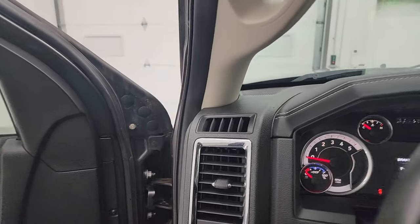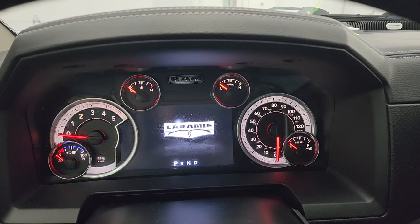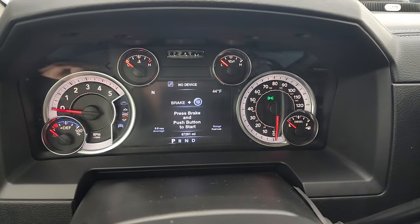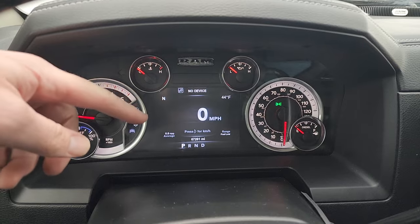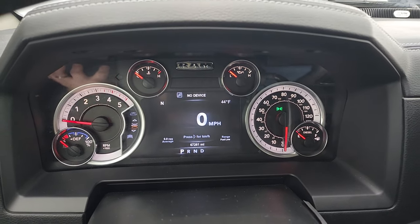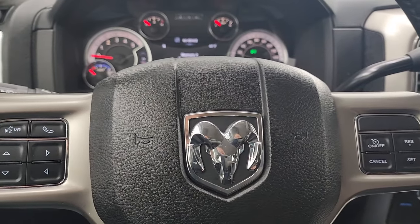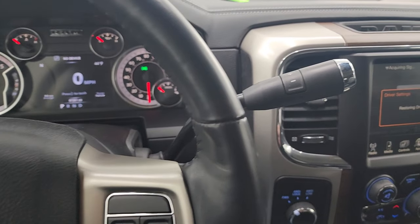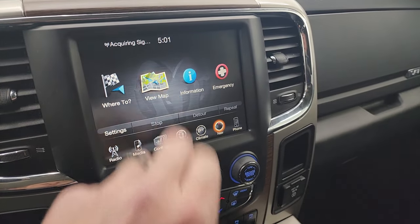Hopping inside to check out the miles, radio, and everything this truck has to offer — you get the Laramie animation on startup. This one has 67,261 miles. You do get the digital speedometer, compass, outside temp, miles per gallon average, and fuel range — all customizable. The instrument cluster is very nice and clean. It comes with the heated leather-wrapped steering wheel, with cruise controls on the right, Bluetooth and information center controls on the left, and audio controls on the back. There is your shifter for the 6-speed 68 RFE automatic transmission with optional tap shift. This one comes with the Uconnect 4C radio.